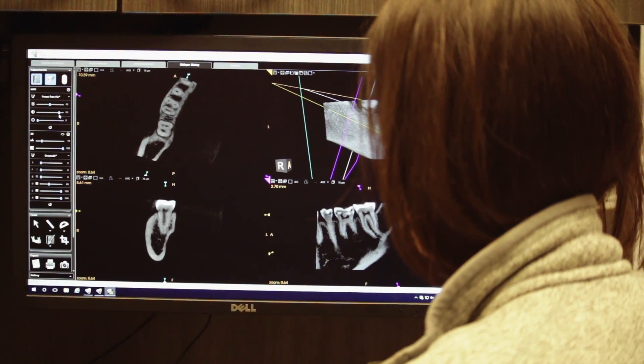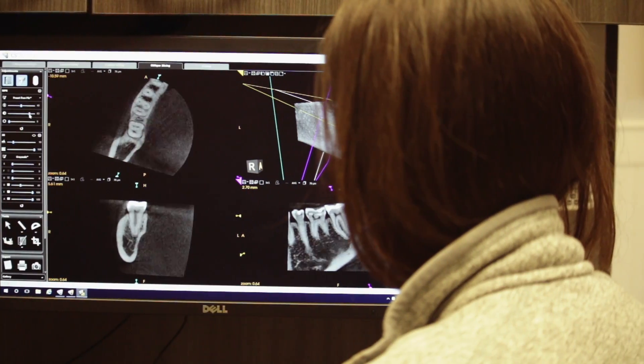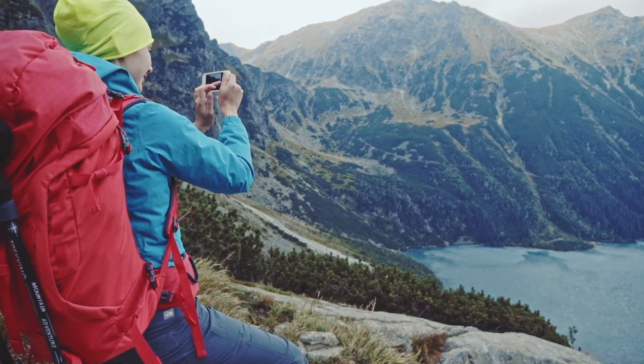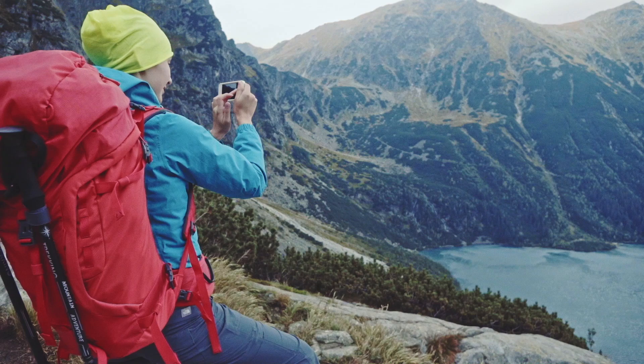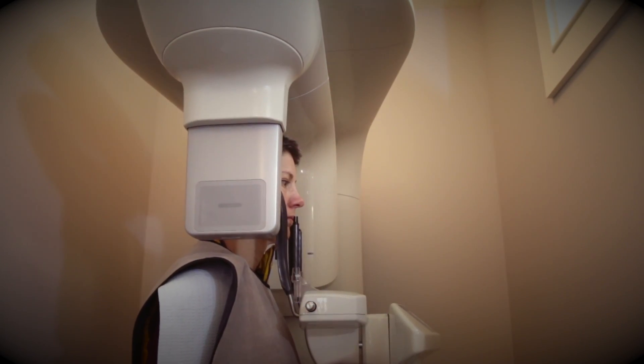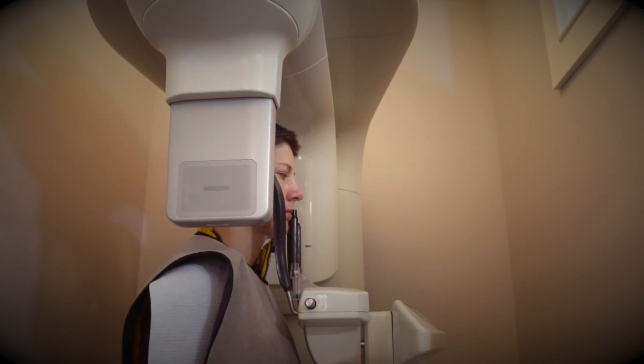Finally, endodontists also utilize advanced digital imaging. Like filtering photos on your cell phone, they can immediately enhance images to evaluate the internal dental structures. Additionally, 3D imaging is becoming more widely utilized among endodontists to evaluate complex root anatomies and better plan patient treatment.